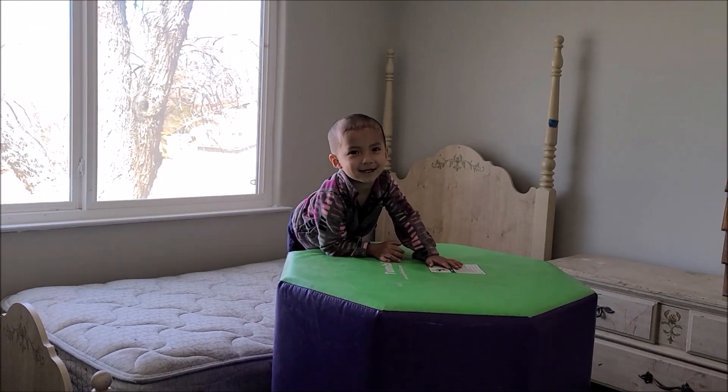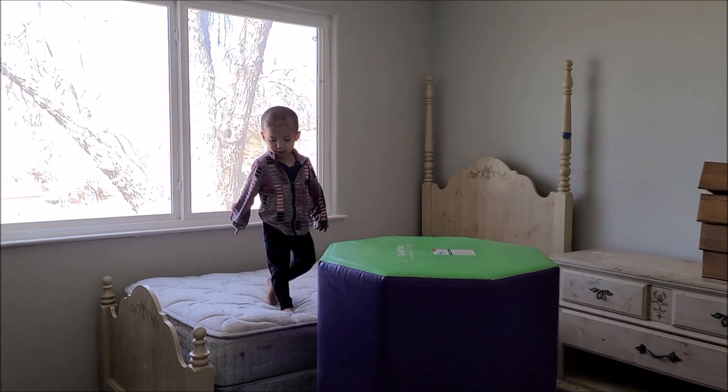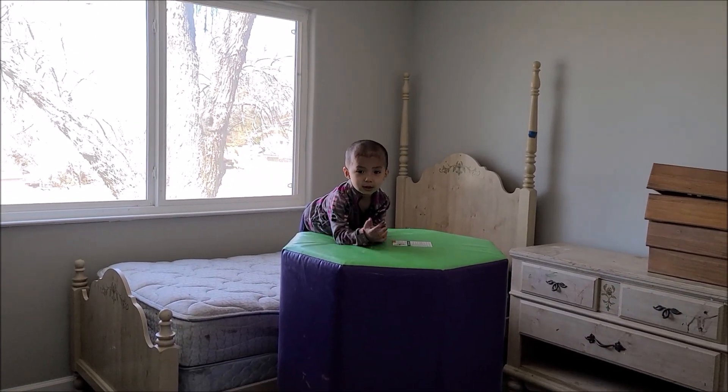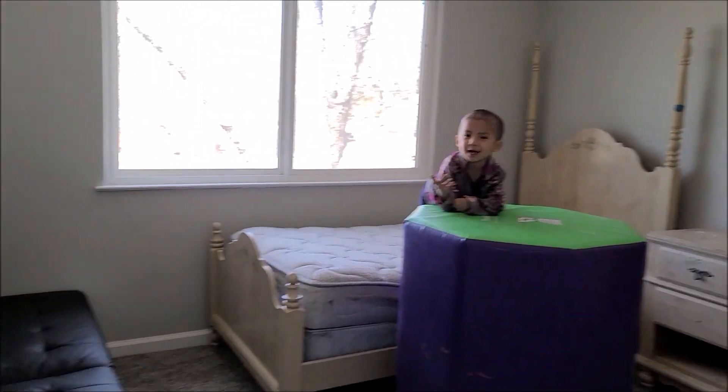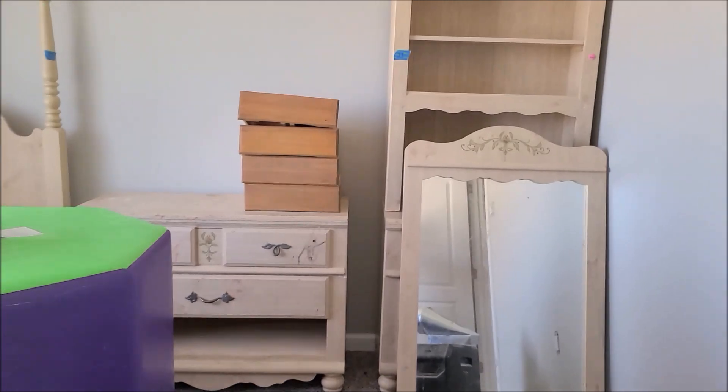Okay, this is Chichi's room. Yes, she has a couch, bed, and dresser.